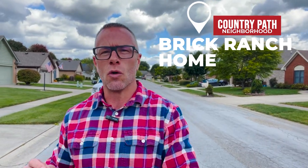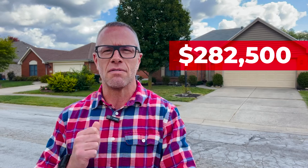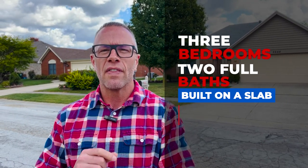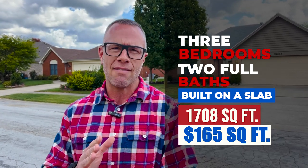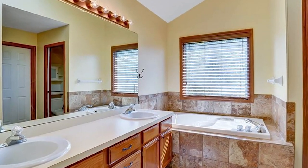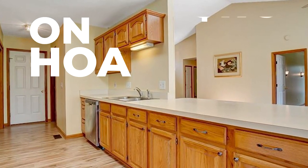Here we go — stop number three, our third and final stop today, and we are in a really cool neighborhood — one of my favorites, actually. My wife and I almost bought in the Country Path neighborhood. This is a brick ranch, and most of the homes in this subdivision are brick ranches built by Nick Peth. It's priced at $282,500, built in 1995. It's three bedrooms, two full baths, built on a slab, with 1,708 square feet — right at $165 a square foot. The lot is 0.19 acres, a smaller lot, but people in this neighborhood appreciate that for lower maintenance. It features a two-car garage, open concept, new flooring, and a whole new updated primary bathroom with a jacuzzi tub. The HOA is only $175 annually.